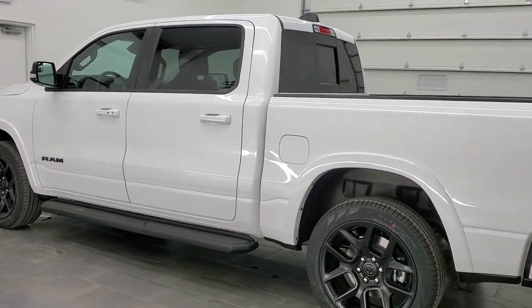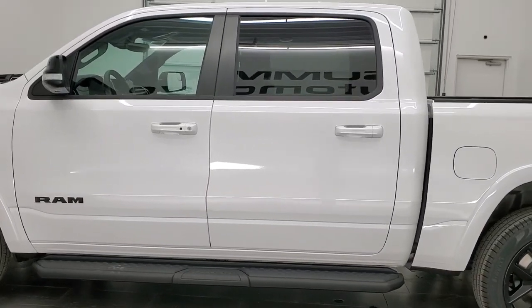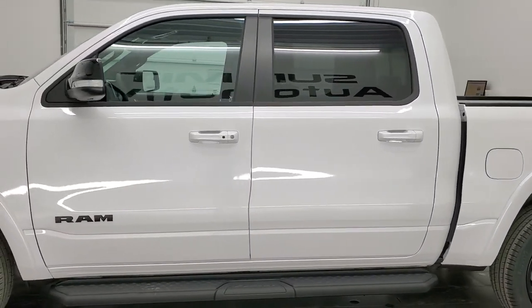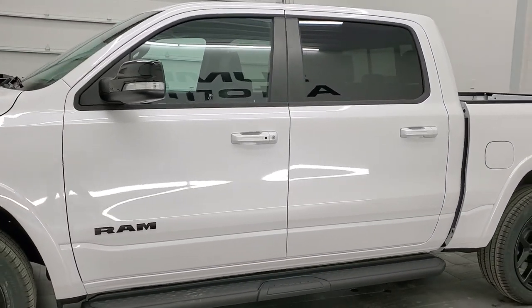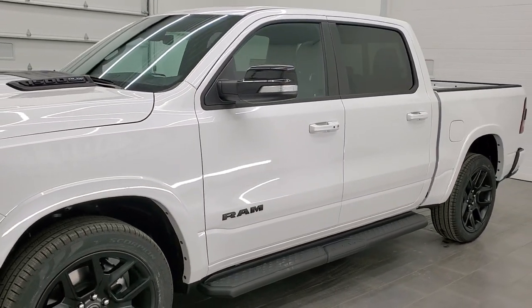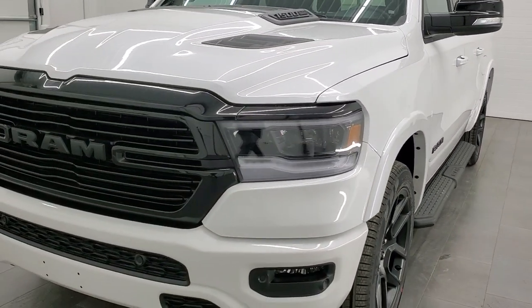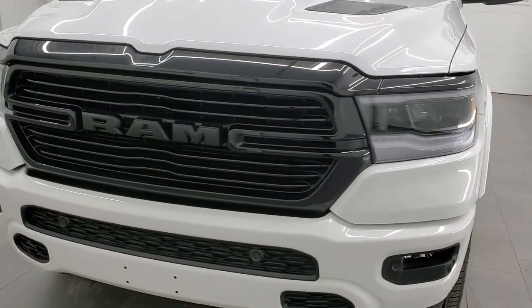This 2022 Ram 1500 has the 5.7-liter V8 Hemi engine with the E-Torque Assist. It's going to put out 395 horsepower and 410 foot-pounds of torque. It's going to get you 22 miles per gallon on the highway, 18 miles per gallon in the city, and an average of 19 miles per gallon.